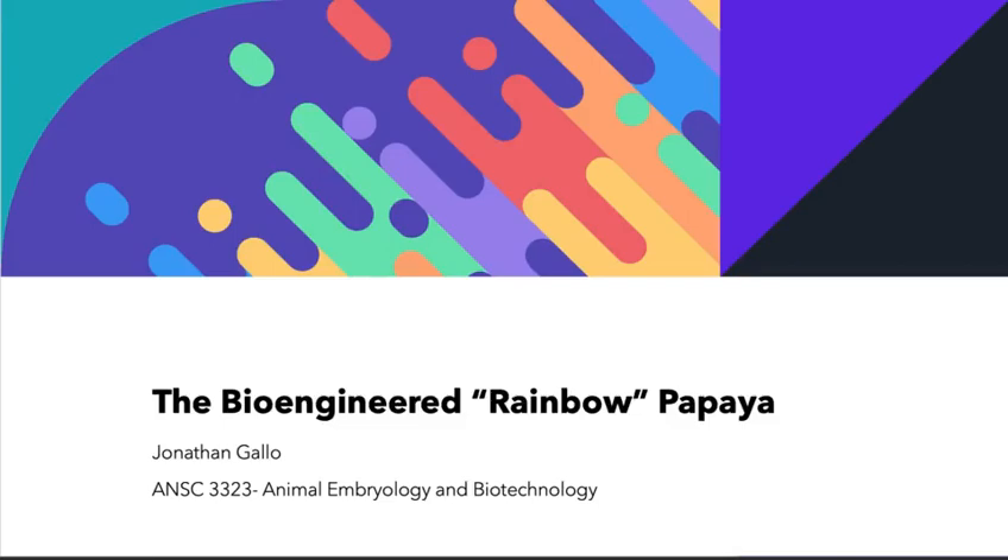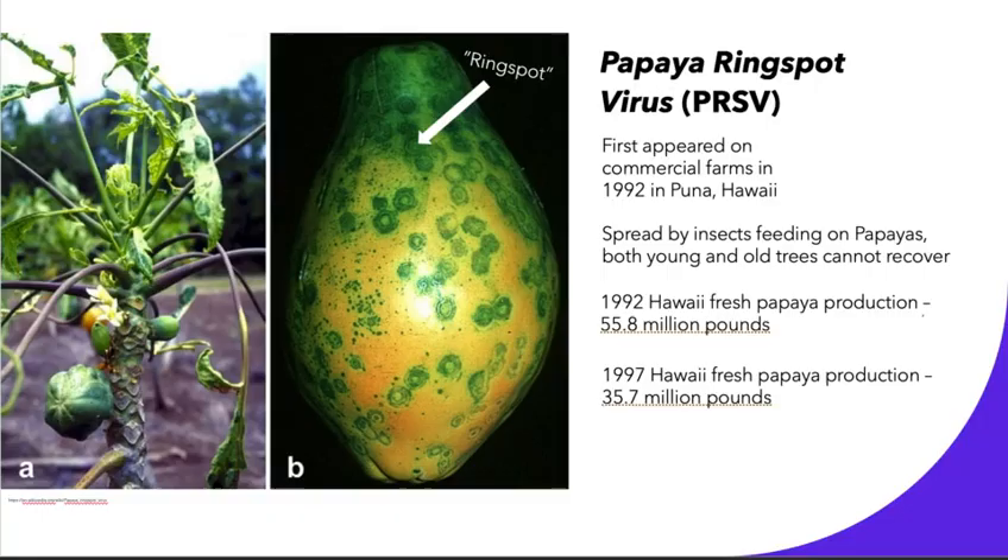Hi, my name is Jonathan and this is my GMO research project for my biotechnology course at UConn. Today I'm going to be talking about the bioengineered rainbow papaya.